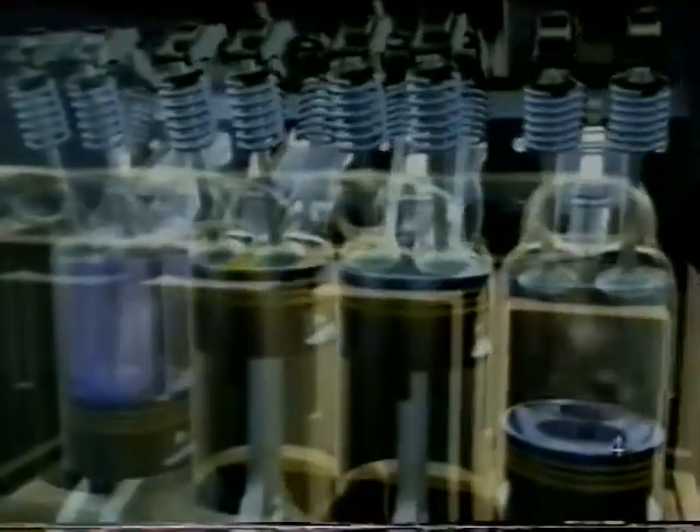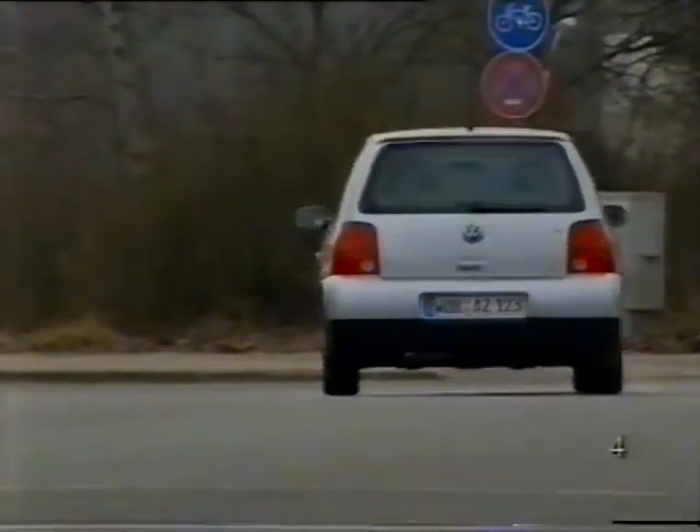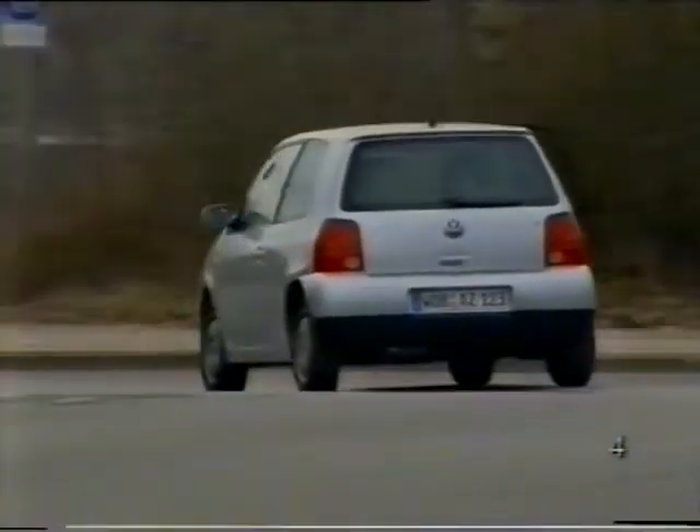A motor lökete 75,6 mm, furata 76,5 mm. Így a motor furat-löket aránya 0,988, sűrítési aránya 11,5 az 1-hez. A relatív nagy sűrítési arány is javítja a motor hatásfokát.